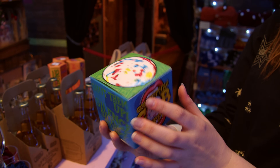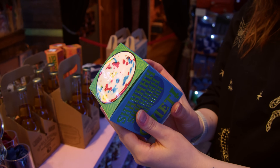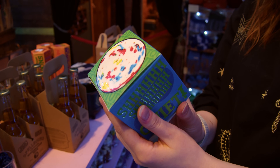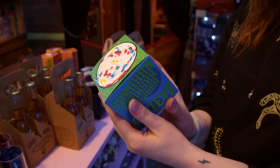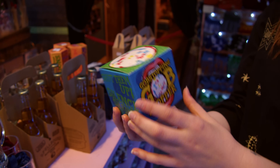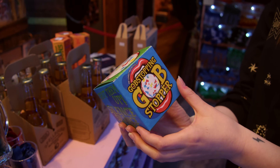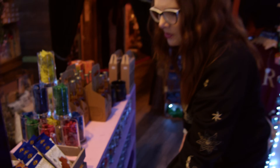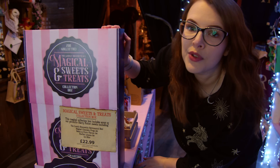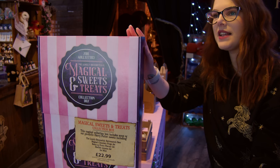I haven't had all of these - this packaging is really nice. It says: 'the most popular remedy for chittering chatterboxes or loathsome loudmouths, guaranteeing you some well-deserved tranquility and relaxation.' These are made by the Lonely Broomstick. And I've just noticed they've got a collection box of all their sweets that you can buy if you want to have a little taste test of everything.